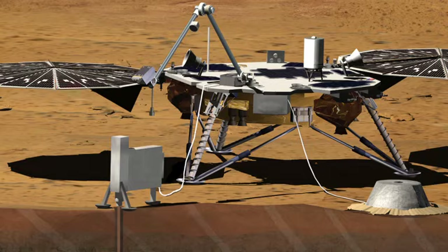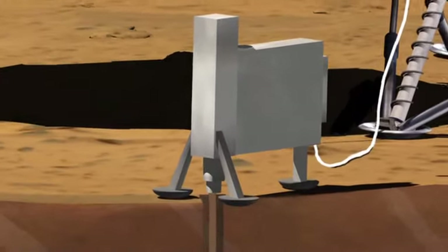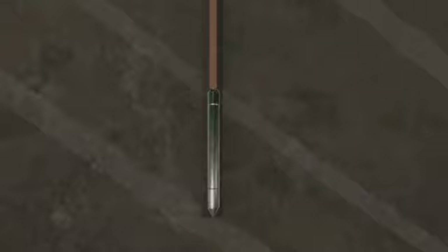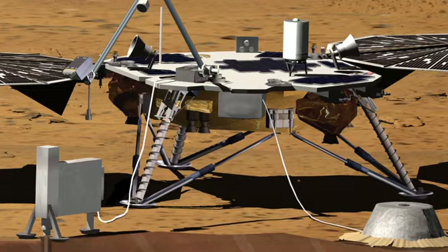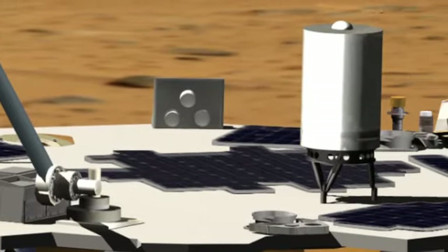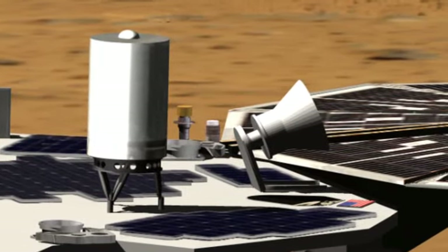It's going to take its temperature by measuring the thermal gradient of the surface, which tells us how much heat is coming out. We also have a heat flow probe — we call it HP³ — and that's going to take the temperature of Mars, understanding the thermal flux over the course of a full Martian year. Our final experiment is called RISE, and that's going to look at the wobble of Mars to help understand what the core size and composition may be.